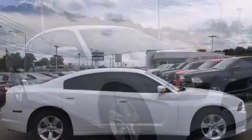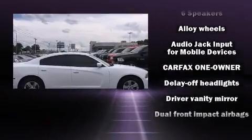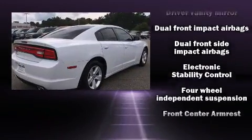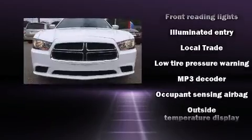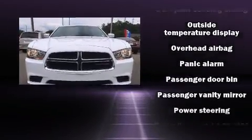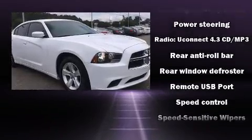Dodge ensures the safety and security of its passengers with equipment such as dual front impact airbags, front side impact airbags, traction control, brake assist, anti-whiplash front head restraint, ignition disabling, and four-wheel disc brakes with ABS. Electronic stability control ensures solid grip atop the road surface, no matter how challenging the driving conditions.